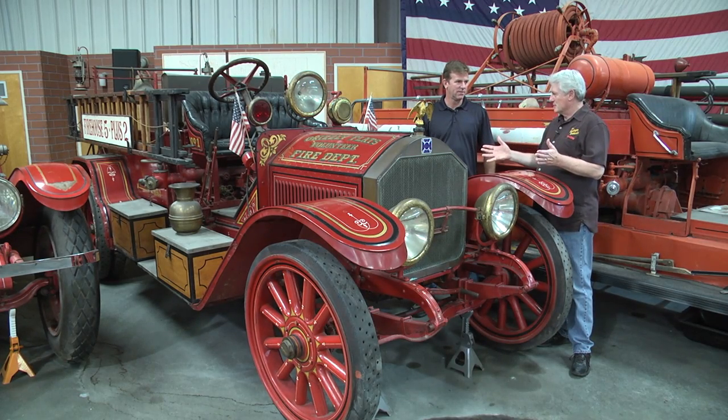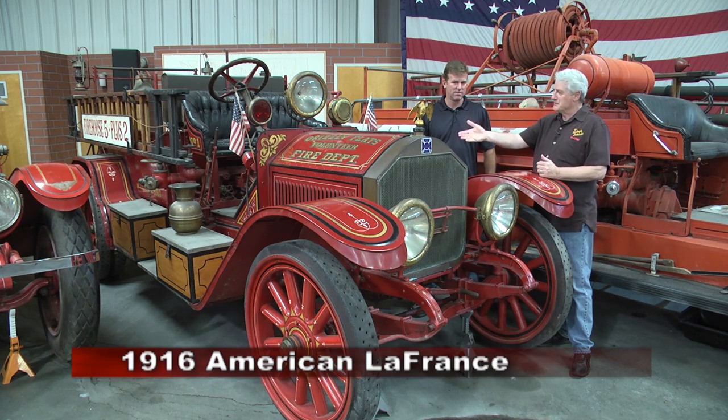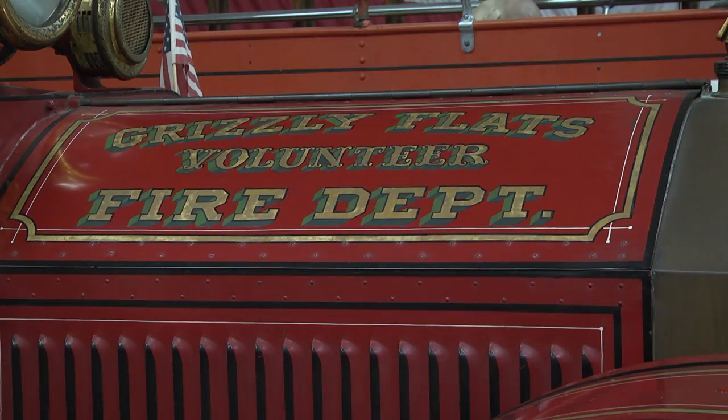Physically, this is a bigger rig than what we just looked at, which I want to know more about. But also, Grizzly Flats Volunteer Fire Department — Grizzly Flats, that rings a bell. What's that about?